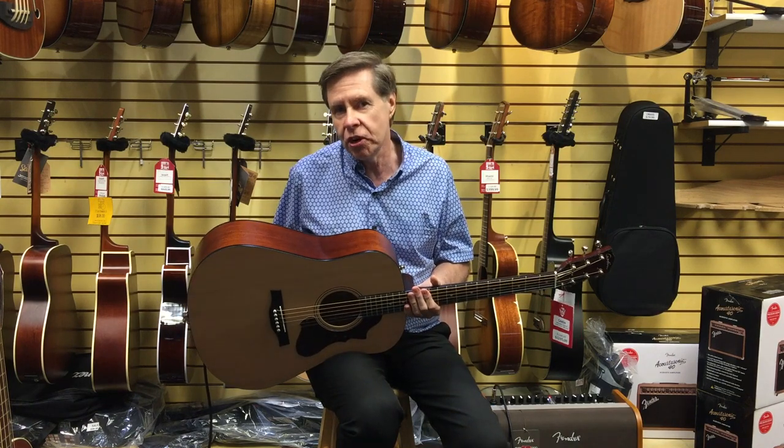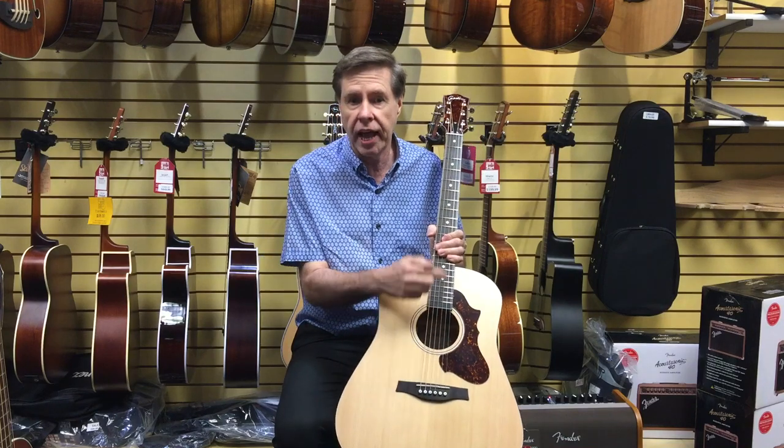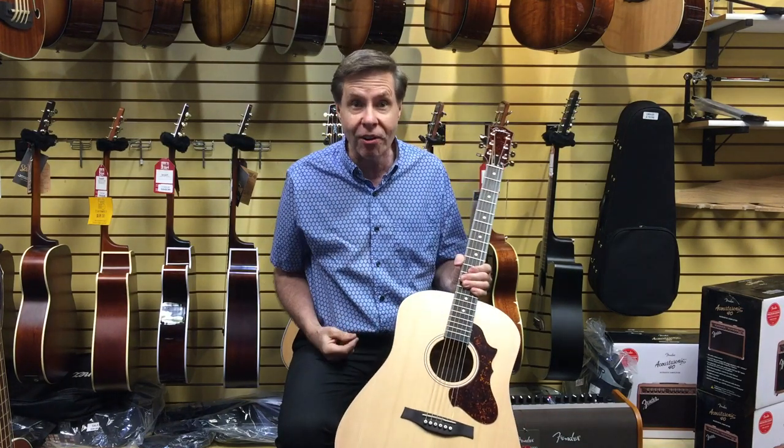It has 16 to 1 ratio machines, and if you notice on the instrument, the pickguard and also up here on the headstock — they match. How cool is that?